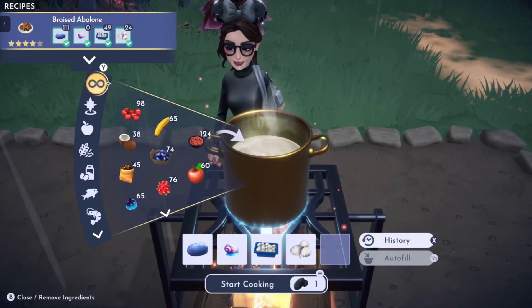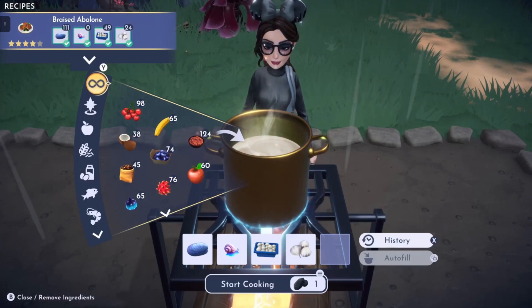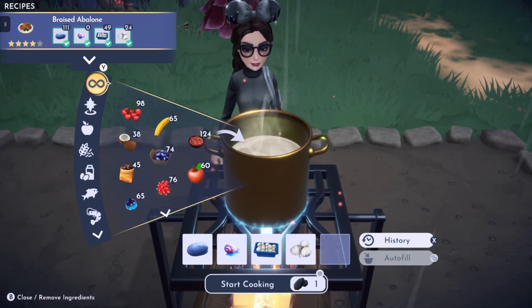And lastly we have Braised Abalone, which is made with oyster, sea snail, garlic, and mushroom.